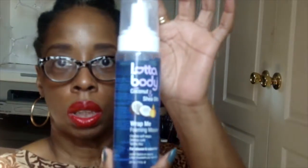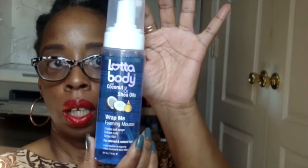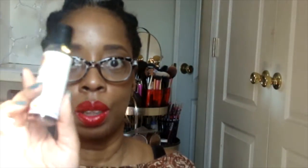I already have one of these — I got it from Curl Kit — but they sent me another one. This is the Lotta Body Coconut and Shea Oils To Wrap Me Foaming Mousse. I love this packaging; if I saw this in the store I would hover right over to it because of the color. It's locked up too. The conditioner is locked up, but this one just had a little seal over the top — I would've been worried about it spilling everywhere.